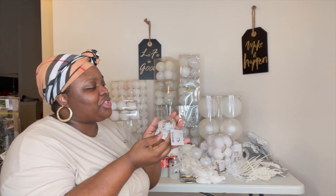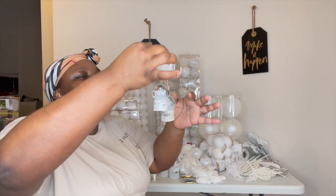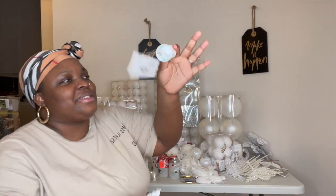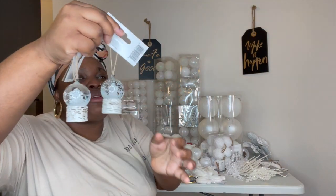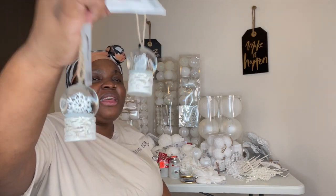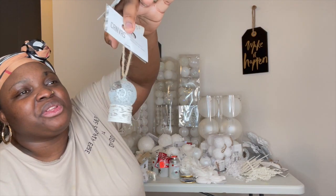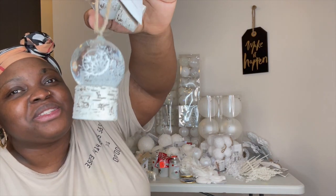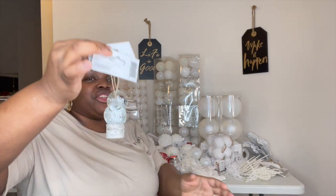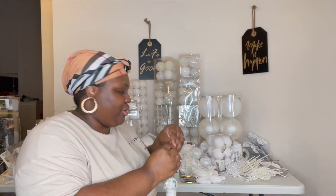The next pieces I want to show you are these beautiful globes. I think these are cute — this kind of brings back memories from when I was a child. These are really, really cute. You can see the snow moving in it — oh my goodness. My kids thought these were really, really cute when I showed them. These globes are cute.